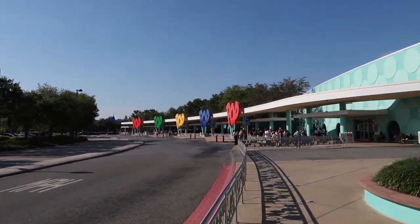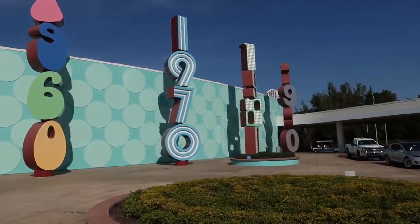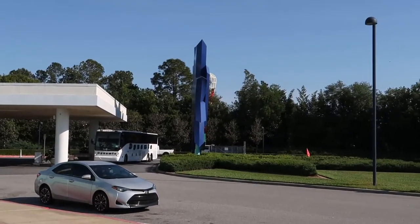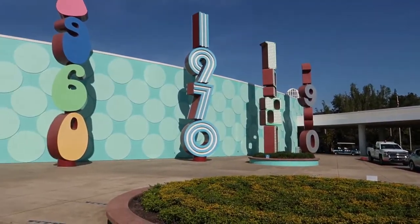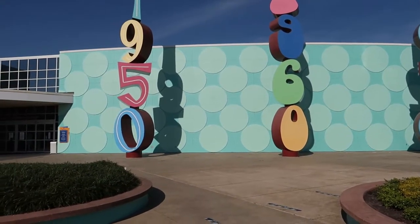The 90s section is located right over there. And as we scroll around, the 50s section — you can barely see the bowling pins sticking up right over there. I find everything to be a little closer than the All Star Resorts and certainly a little closer to all the parks, so not as much of a trek.